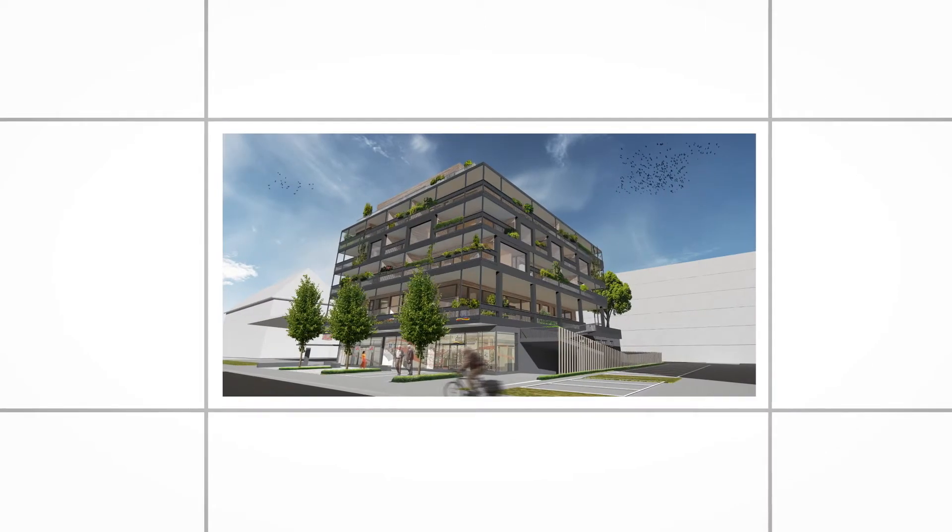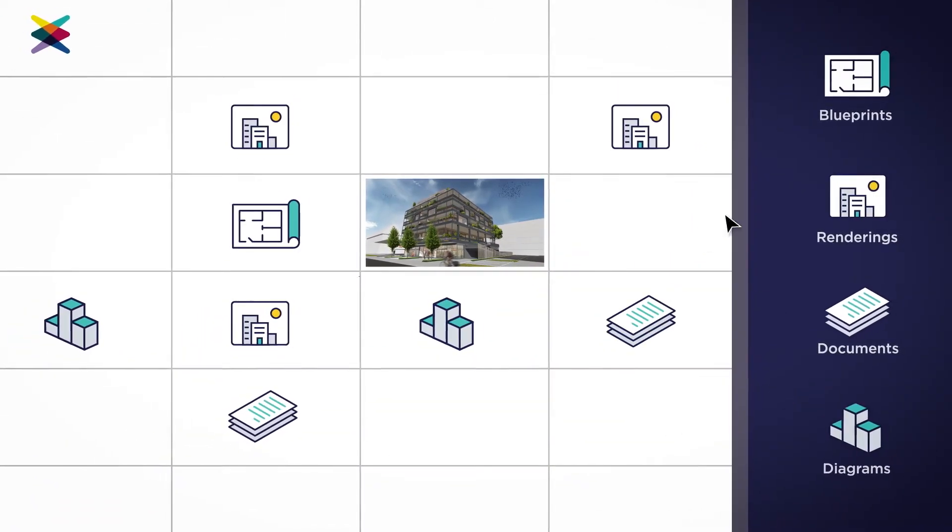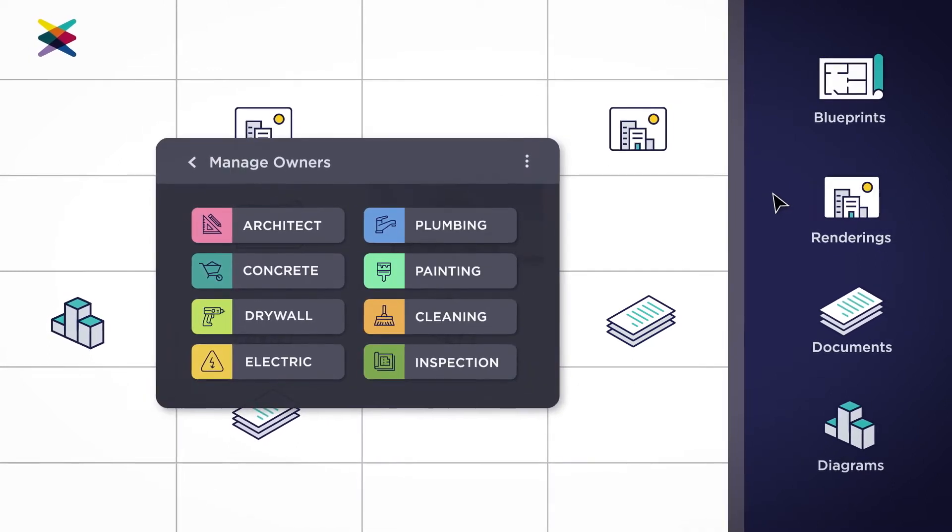Drag-and-drop blueprints, renderings, or documents into Hoiloo's connected workspaces to show the whole crew the entire project in context.